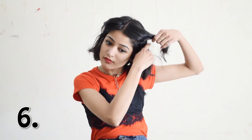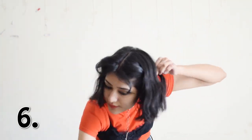Next is this super easy hairdo where I just take a middle parting of my hair, then take a string of my front hair, twist it, and then tie them at the back under the remaining hair from both sides. Easy breezy, right?